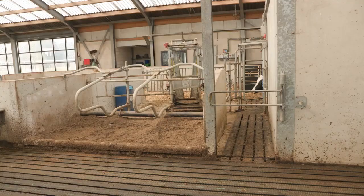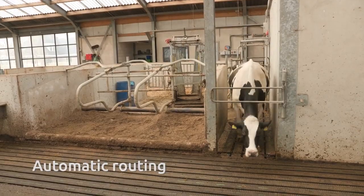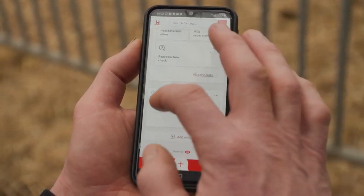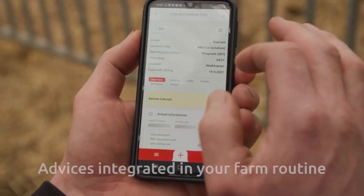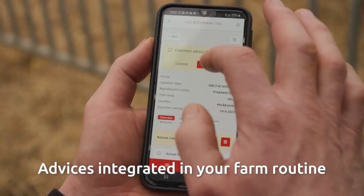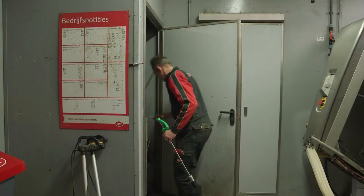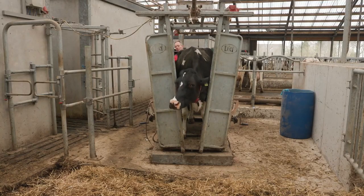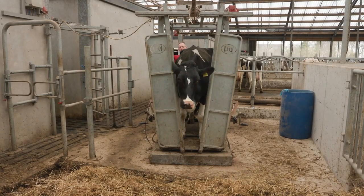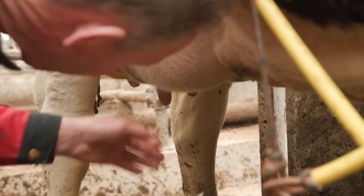Cows that need attention are automatically routed to the separation area. As there are built-in treatment plans per disease, I only need to review the given advice and act on it. An effective and preventive treatment ensures healthy cows. It's clear and it's working fast. I try to minimise cows' stress levels by combining treatments and performing them in the separation area.